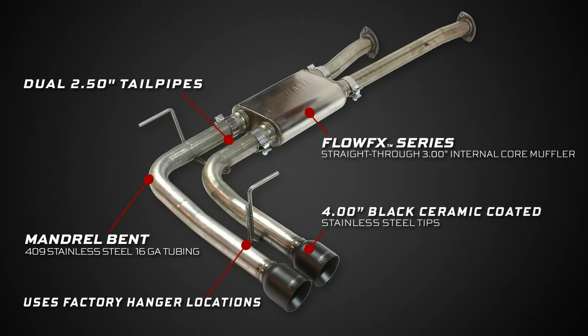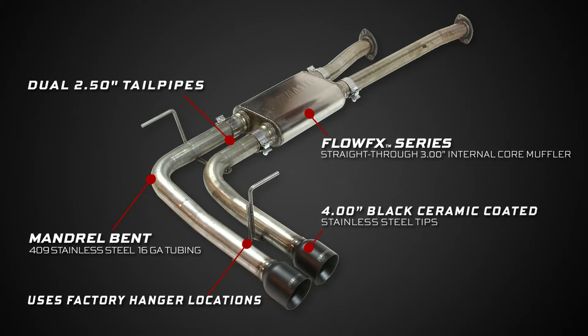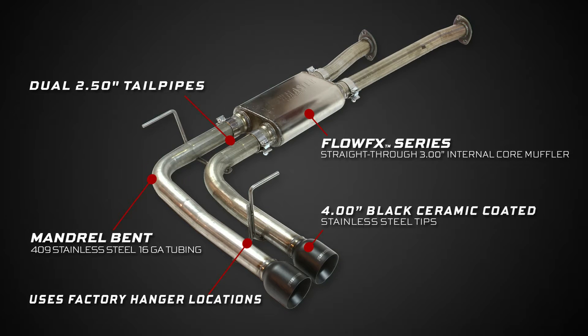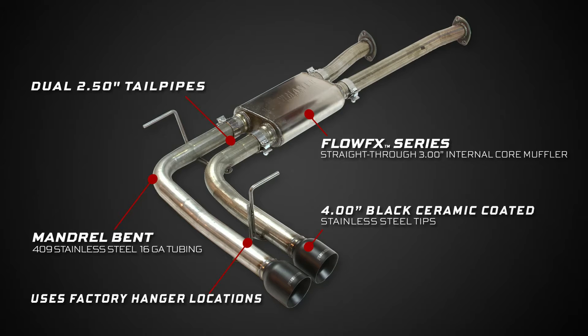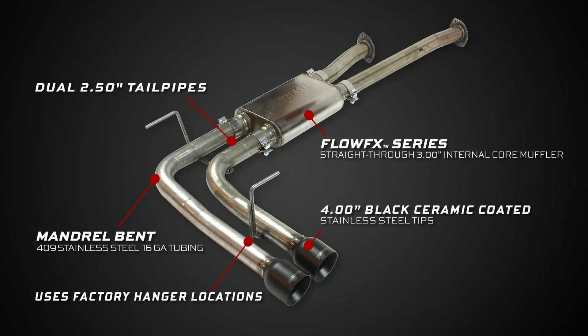This FlowFX series exhaust system features bright 409 stainless steel 16 gauge tubing, Flowmaster's new FlowFX straight-through 3-inch internal core mufflers, dual 2.5-inch tailpipes, 4-inch black ceramic coated stainless steel tips, and utilizes mandrel-bent tubing for maximum performance.